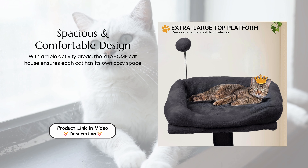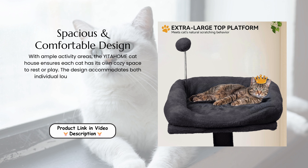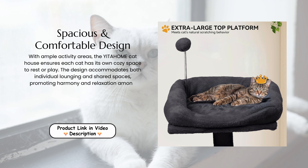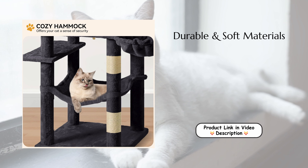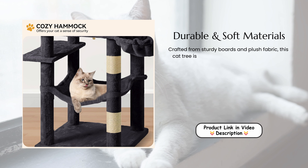Spacious and comfortable design. With ample activity areas, the YITAHOME Cat House ensures each cat has its own cozy space to rest or play. The design accommodates both individual lounging and shared spaces, promoting harmony and relaxation among multiple cats.